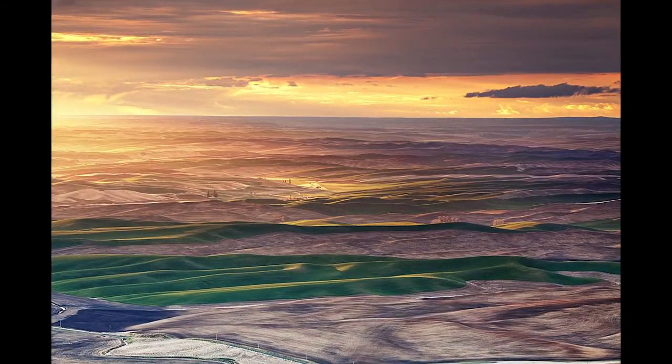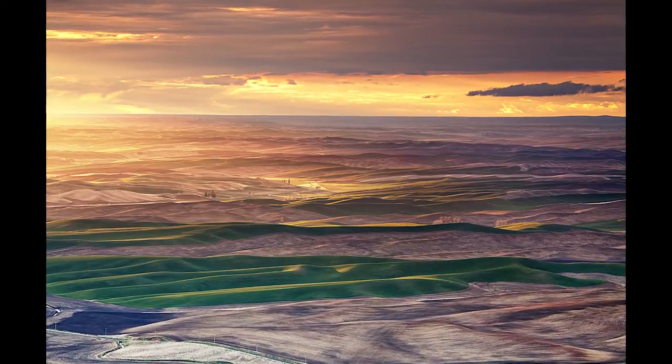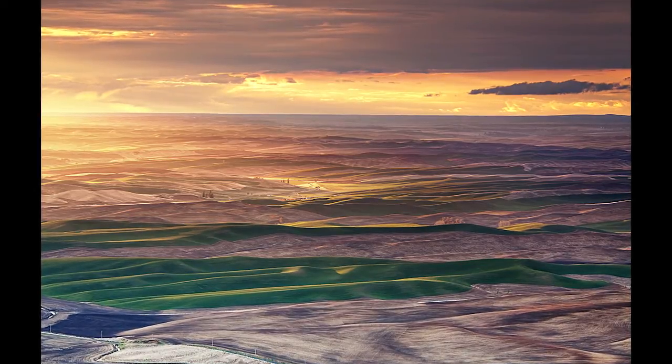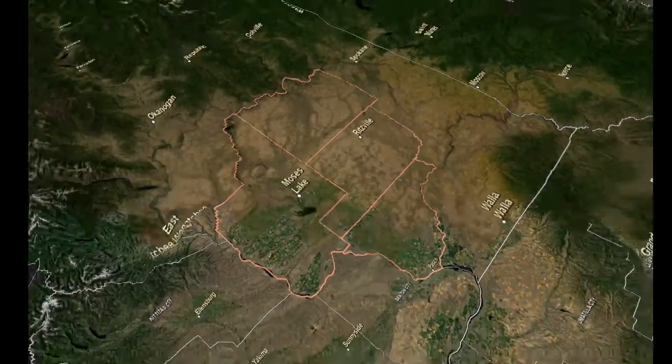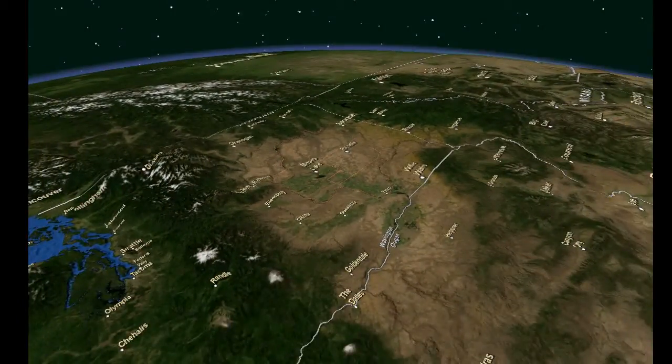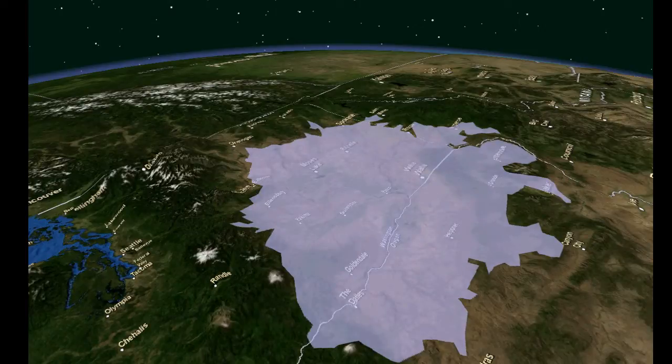The Columbia River Basalt Group, or CRBG, within which the four counties of the Columbia Basin groundwater management area lie, is the primary source of groundwater in the Columbia Basin. The CRBG aquifer system covers 60,000 square miles in the states of Washington, Oregon, and Idaho, and comprises over 300 basalt flows that were deposited millions of years ago.